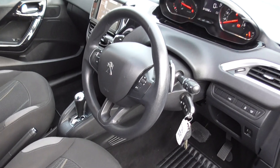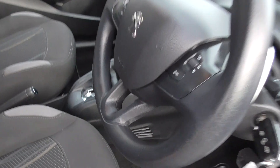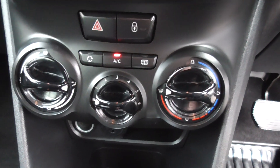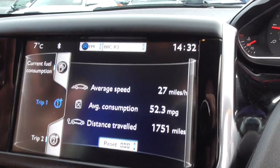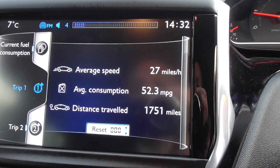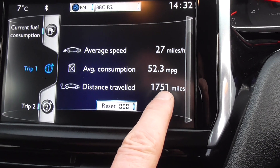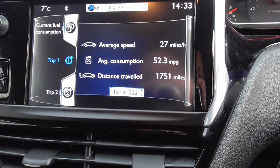This is the first of the new-style dashboard that Peugeot set out, so the steering wheel sits slightly lower than the screen. There's your automatic transmission, and on the centre console we've got air conditioning and heated rear window. We then get the touchscreen technology here — very easy to work. Look at that: 52.3 miles to the gallon, average speed 27 miles an hour, calculated over a distance of 1,751 miles. We can reset it there and it will reset for us.